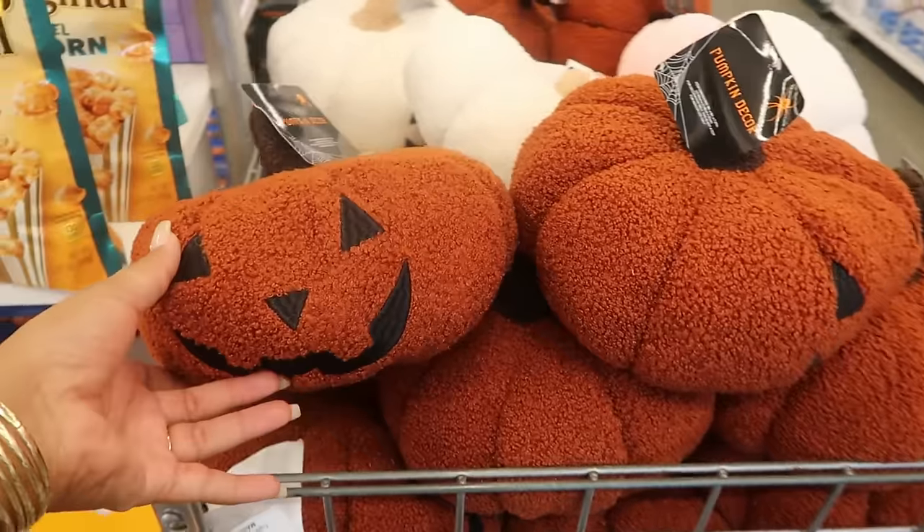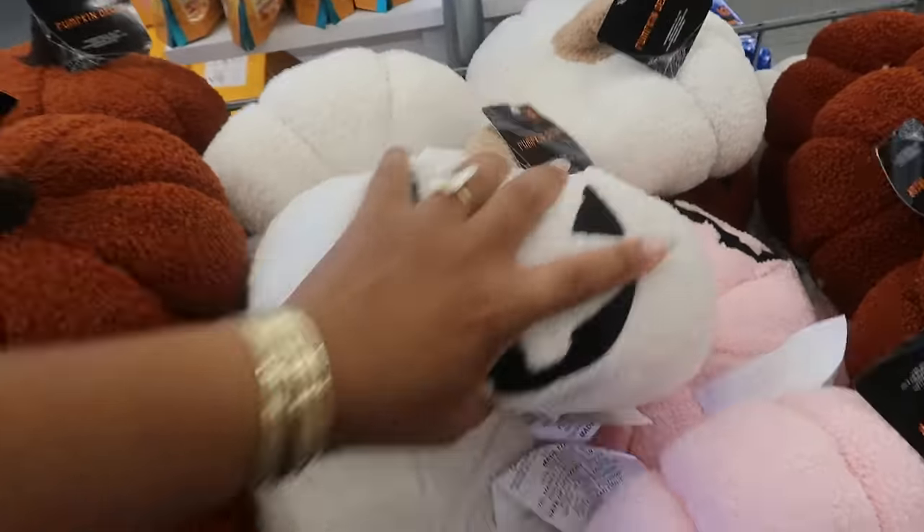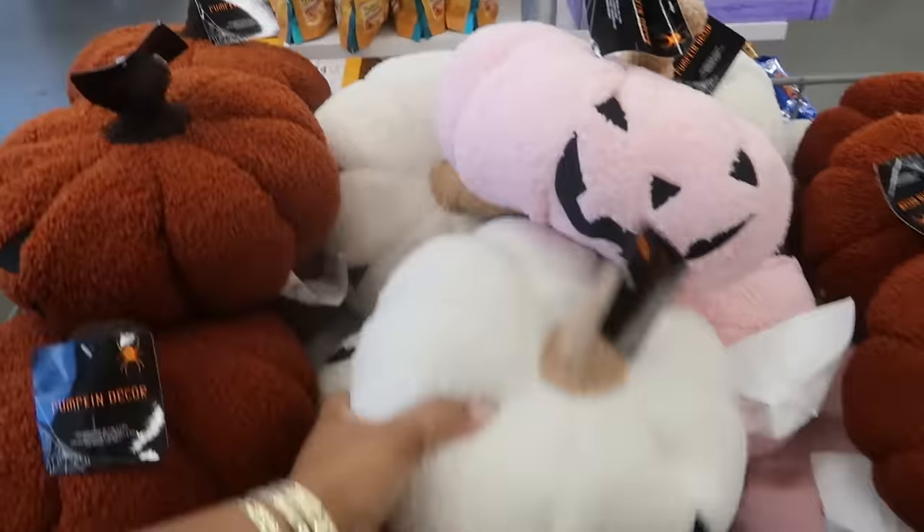Oh, look at the pumpkins. So you have this one — there's white, they're smushed down but I think you can fluff them up a little bit. There's pink. And that's it, just those three colors.